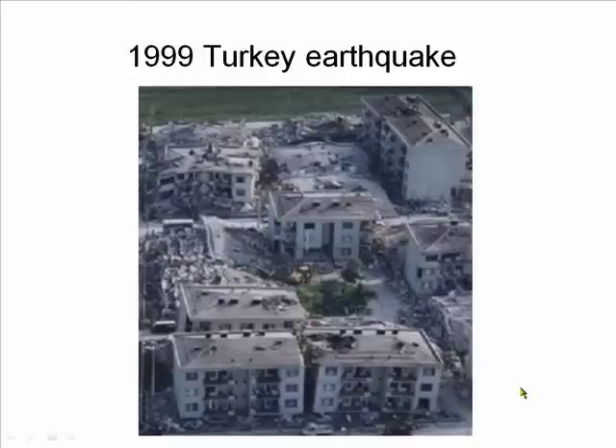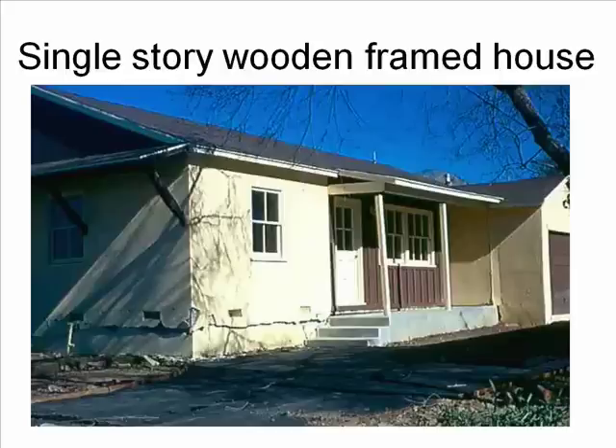Many countries do not have good building codes. Or, like Turkey, their codes may not be enforced. As a result, a 7.4 earthquake in Turkey resulted in over 17,000 deaths.